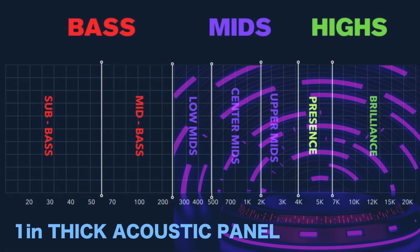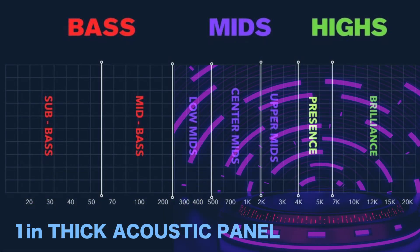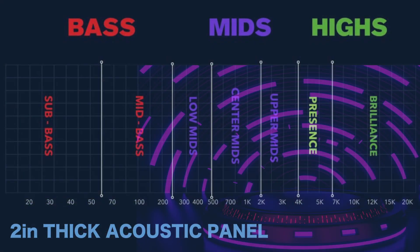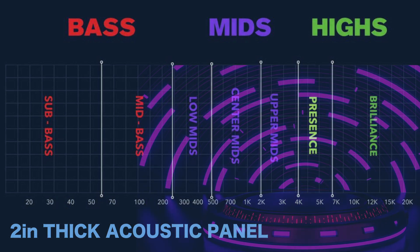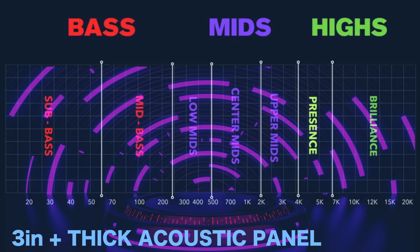I get asked this all the time, and it's really simple. Basically, the thicker the panel, the more low-frequency absorption it has. A 1-inch thick panel does treble and mid-range, but little to no bass. A 2-inch or 2.5-inch thick panel — our most popular size — does treble, mid-range, and some bass frequencies. And once you get to 3.5-inch thickness, you get a full frequency absorption coefficient.